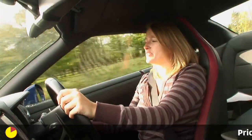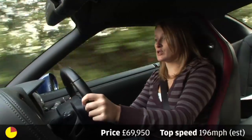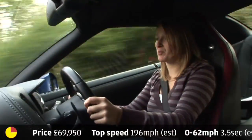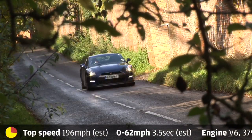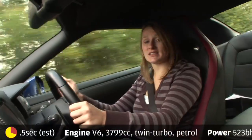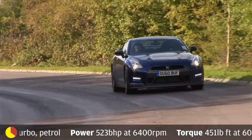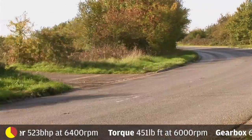Power is up to 523 brake horsepower. More importantly, torque is up to 451 pound-foot, and it's available all the way from 3,200 right through to 6,000 rpm. That just makes everything a bit more accessible. Driving the GT-R was hardly dull before, but it actually now feels like the car is relying on you more.